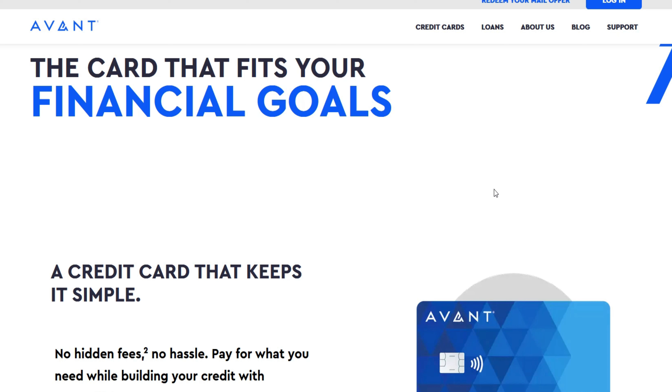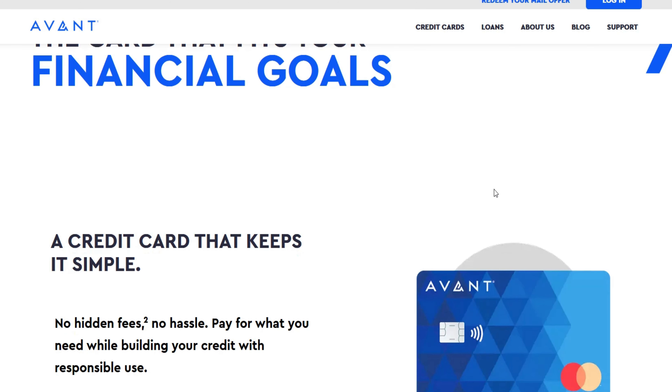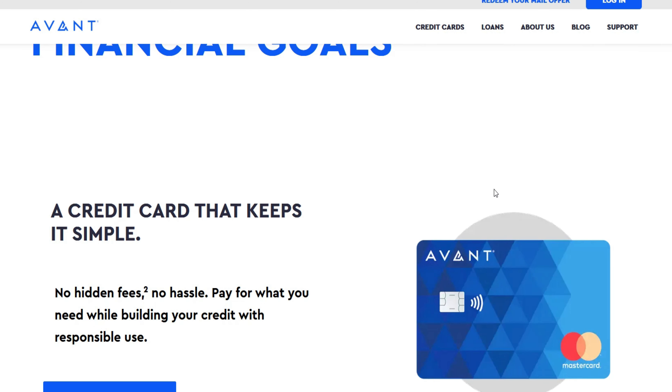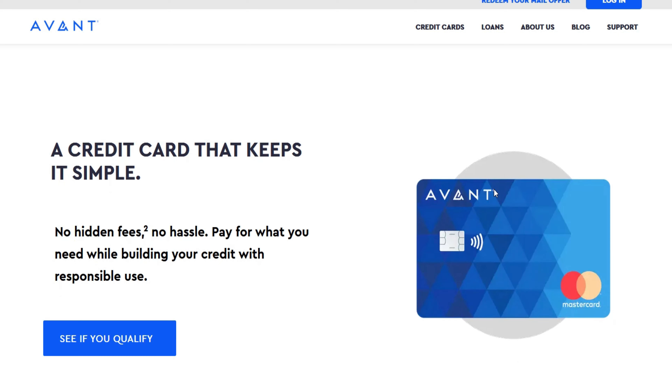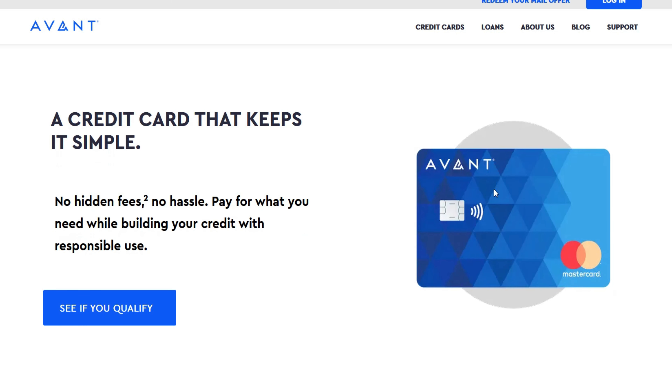While waiting for an automatic review or requesting a credit limit increase, consider these alternative methods to enhance your creditworthiness: make more than the minimum payments to demonstrate responsible credit management; pay down other outstanding debts to reduce your debt-to-income ratio; become an authorized user on another credit card to build your credit history; and dispute any errors on your credit report, as inaccurate information can negatively impact your credit score.